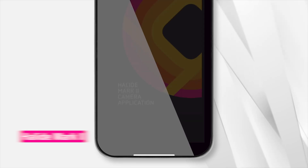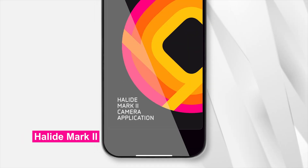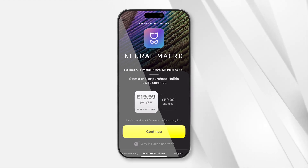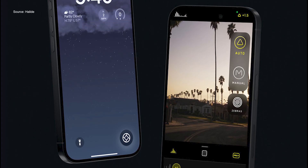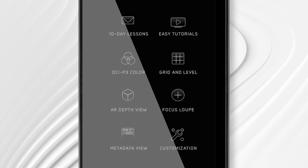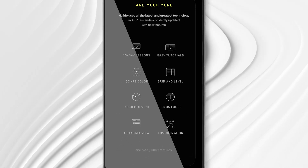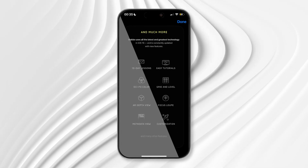Next up is the strangely named Halide Mark II. This isn't a must-have app for everyone, and it does require a subscription after a limited free trial period, but it is a must-have for mobile photographers who want to go beyond just pointing and shooting with their smartphone camera. Halide Mark II includes powerful photography tools like a focus loop and focus peaking, the ability to skip Apple's image processing with its process zero mode, and full manual control.